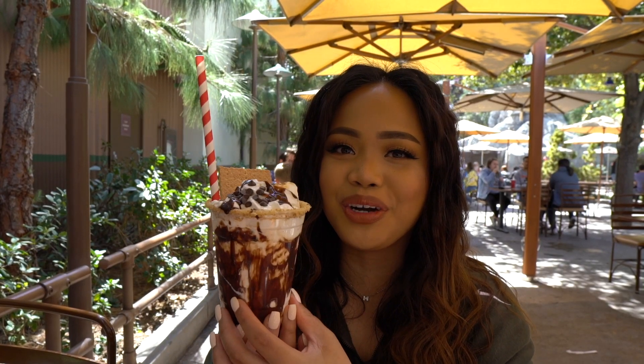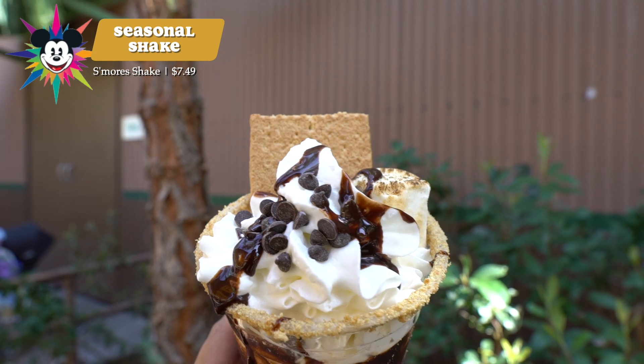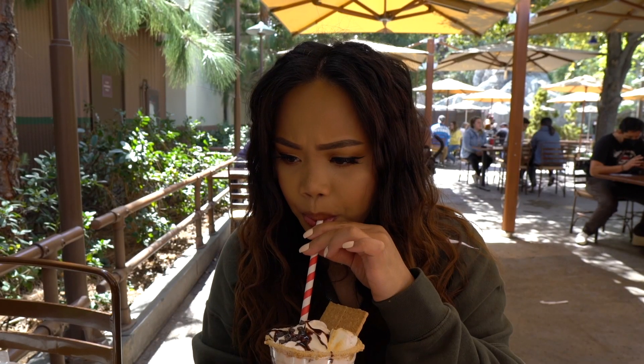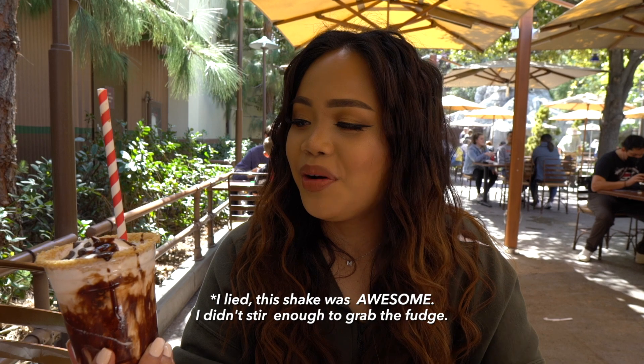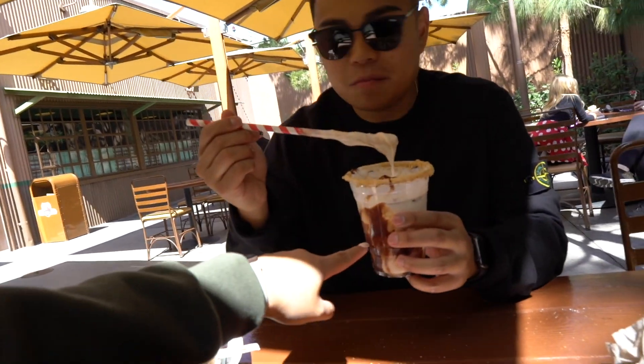For dessert we got the S'mores shake — it has a graham cracker, toasted marshmallow, whipped cream, graham crackers on the rim, vanilla milkshake base, and chocolate fudge around the cup. It tastes a lot like a marshmallow milkshake. There's a lot of fudge in the bottom, so mix it up. I would rate this a 3 out of 5. It tastes like chocolate fudge ice cream, similar to McDonald's chocolate fudge — if you like that, get this; if not, skip it.